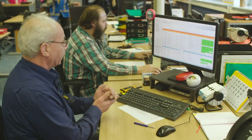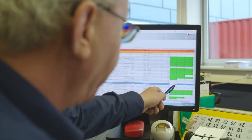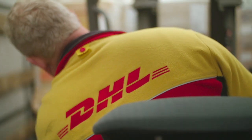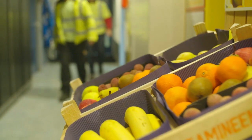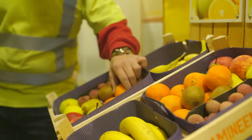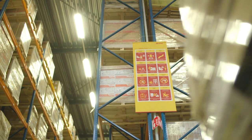It guarantees the most efficient, standardised and transparent way of working with Oki. Our employees are an essential part of our operation and to ensure they can perform optimally, we have created a safe and healthy work climate. Our main starting point is safety first and customer centricity.